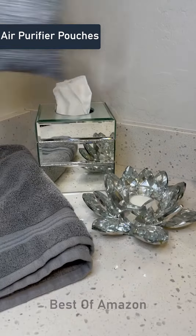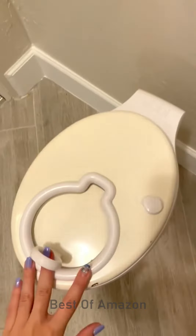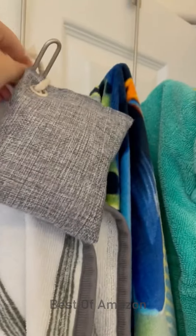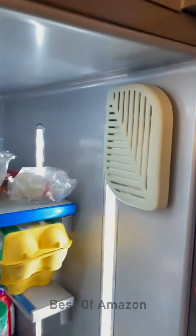These are bamboo charcoal air purifiers. You basically stick these in all your stinkiest places and they eliminate the odors permanently by purifying the air. They're pet friendly and even came with strings so that you can tie them up. They're reusable by putting them in the sun for one hour every month and they even have one for your fridge.